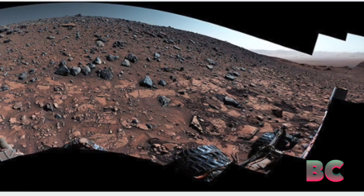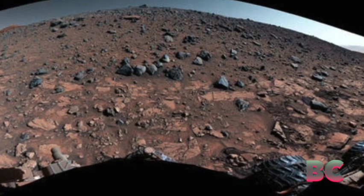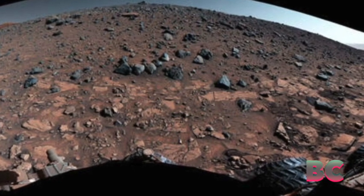Wind erosion sculpted this deposit into a towering ridge, preserving a fascinating record of Mars' watery history.